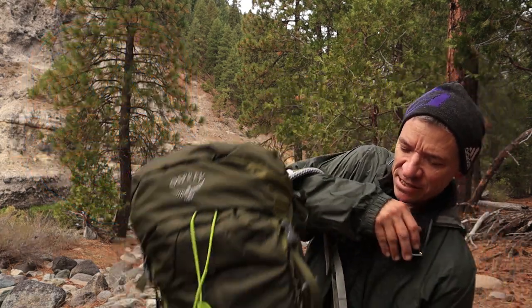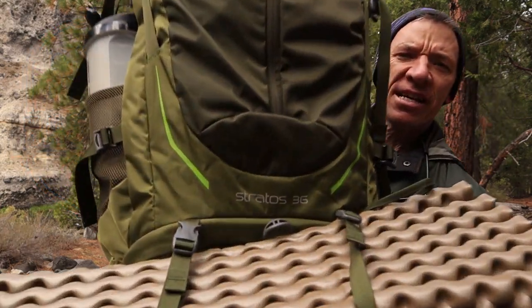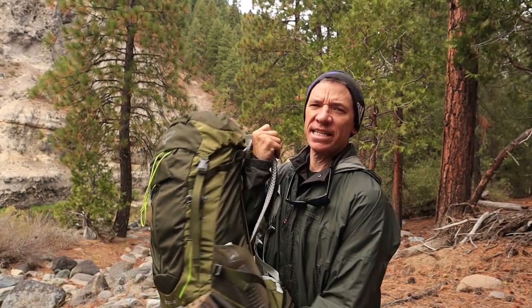Hey guys, Chris here. Today I'm along the Feather River in Northern California. I love it up here — it's one of my favorite spots. We're going to take a look at the Osprey Stratos 36. That is a great day pack, and you can do short overnighters with it.